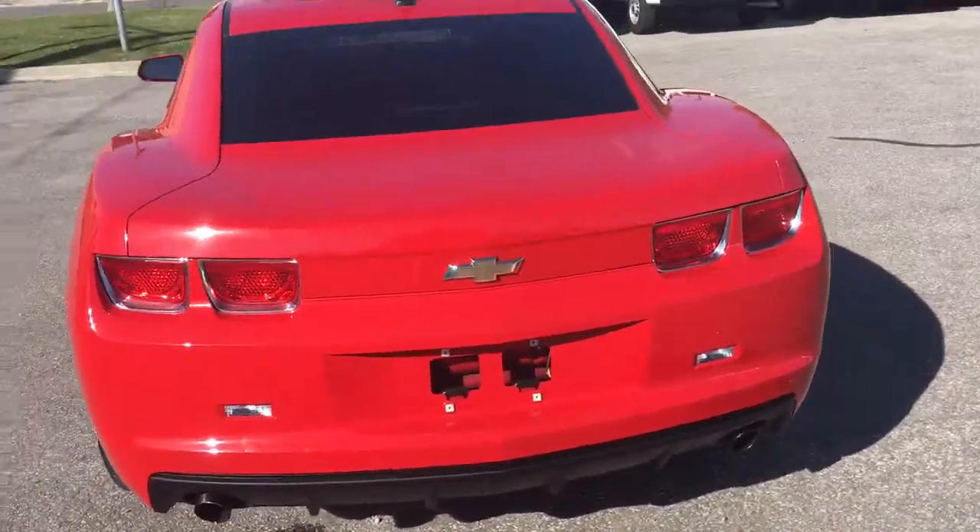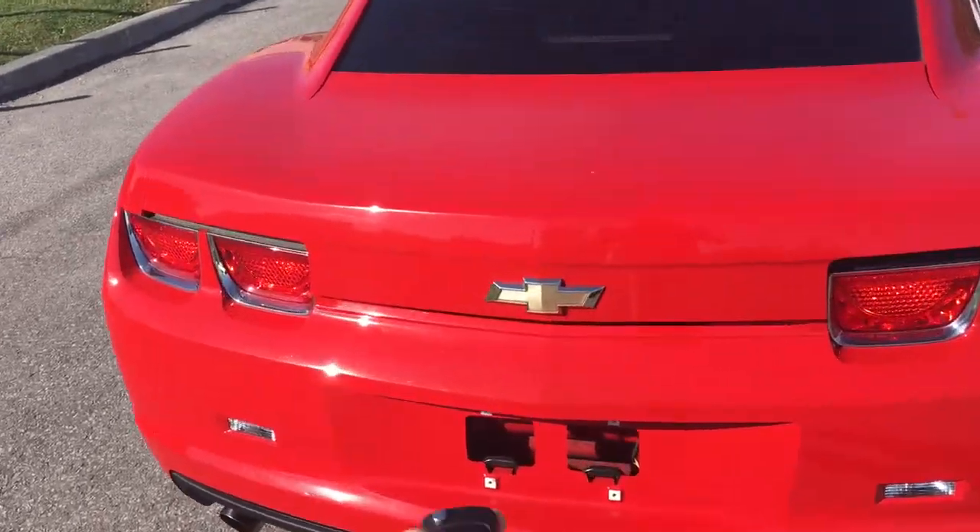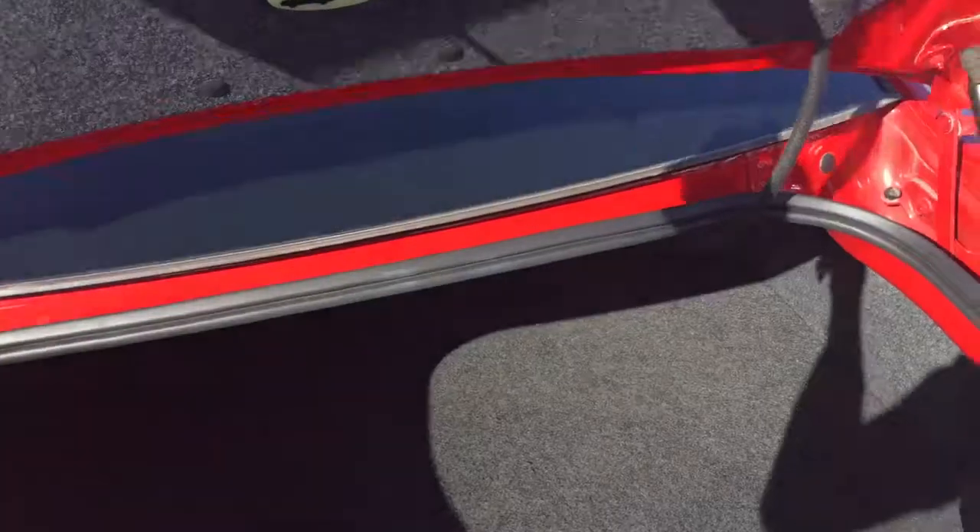Dual exhaust here at the back. As far as the cargo, let's take a look inside — quite a bit of space considering this is a two-seater sports car, not too bad. And underneath here if we lift this up, there's a compact spare tire.